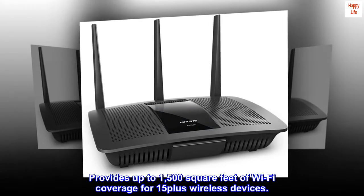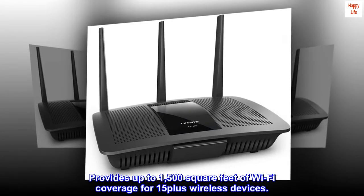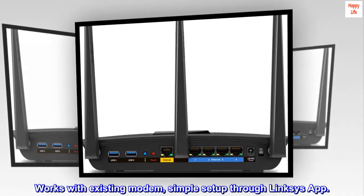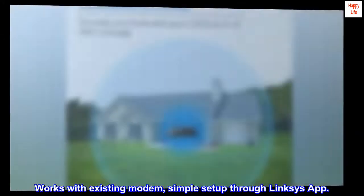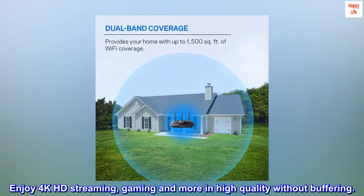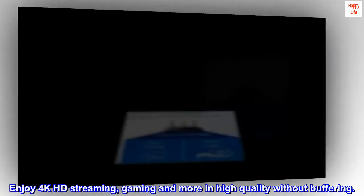Provides up to 1,500 square feet of Wi-Fi coverage for 15-plus wireless devices. Works with existing modem, simple setup through Linksys app. Enjoy 4K HD streaming, gaming and more in high quality without buffering.